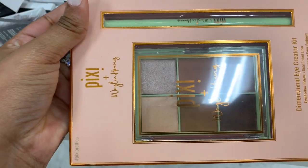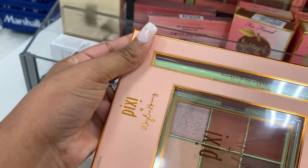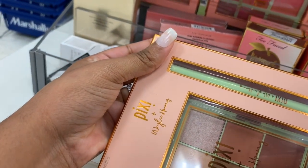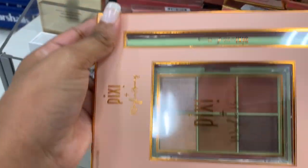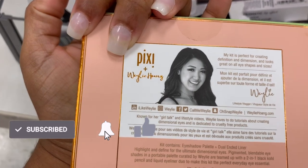Here's another palette from Pixie — it's an Eye Creative Kit. It comes with a double-ended liner and an eyeshadow palette. It's $7.99 — this is a collaboration, I guess.